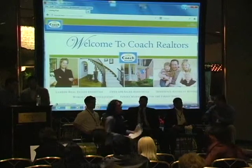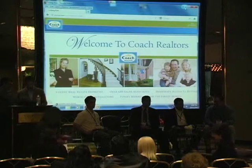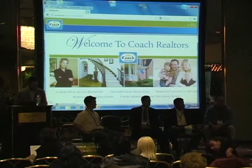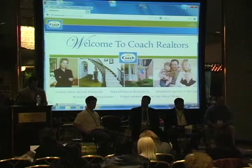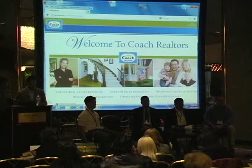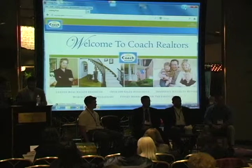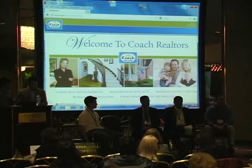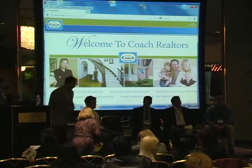Good afternoon everybody, thanks for coming down to the new hot tech product showcase. My name is Dana Knowick, I'm the moderator for this session. It's about a 30-minute session covering new tech products to hit the scene — new to the market. I work at MLS Products and Services, hands-on with realtors helping them get on board with all the latest products.